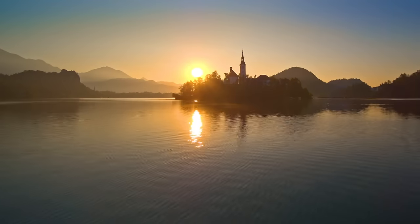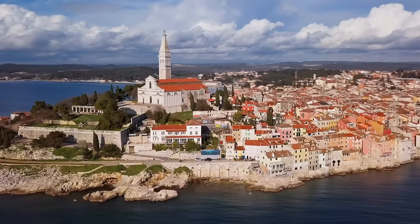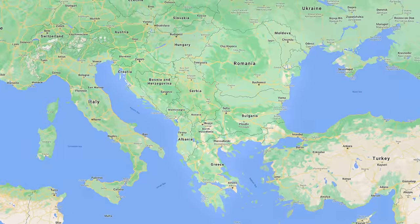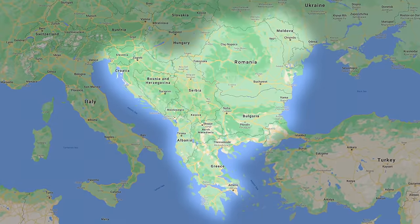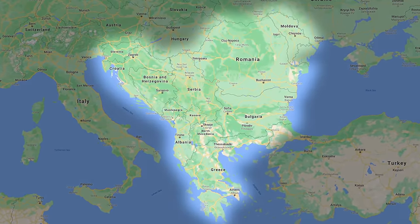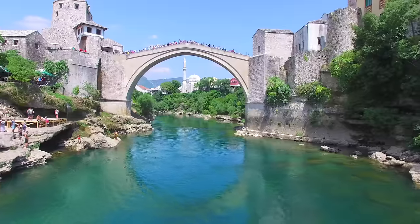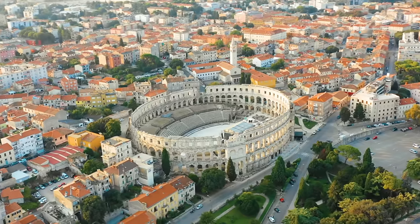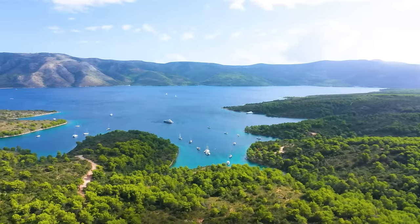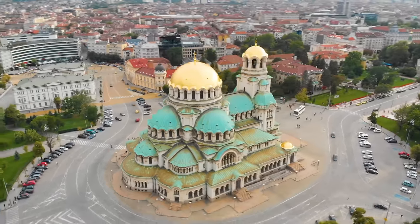The Balkans are known as one of Europe's most affordable regions. There's no set definition of the Balkans, but usually they are made up of the countries of Albania, Bosnia, Bulgaria, Croatia, Greece, Kosovo, Montenegro, Macedonia, Moldova, Romania, Serbia, and Slovenia. That's a lot of countries. The Balkans are famous for their medieval towns, natural beauty, and complex history. It's a region I hope everyone can explore.